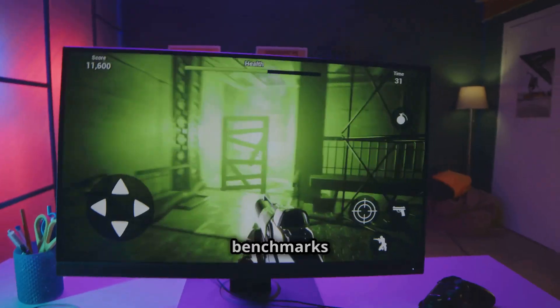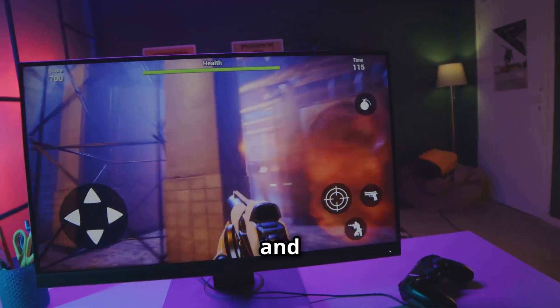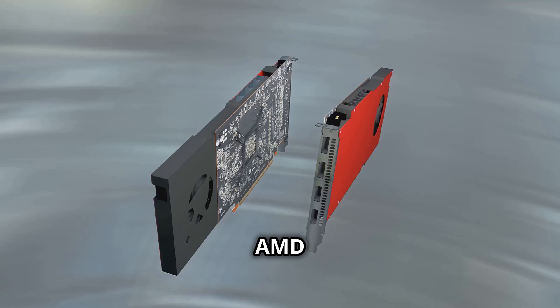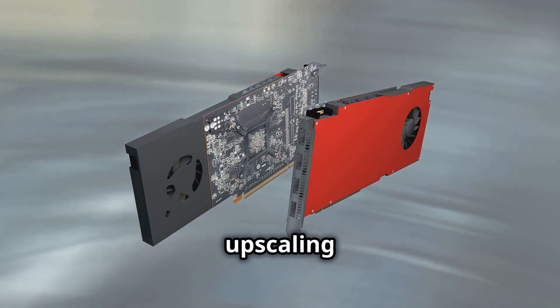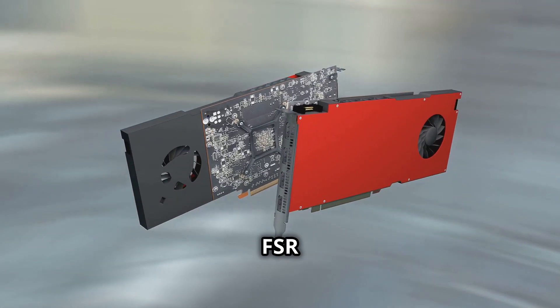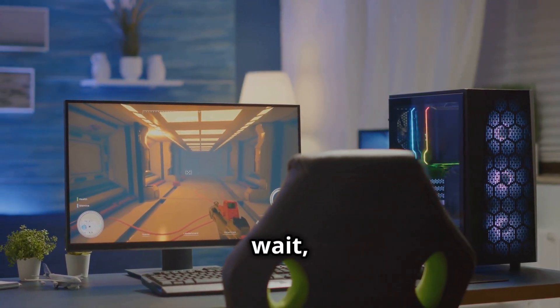Now let's break this down a bit. The benchmarks included over 30 games and they tested both rasterized and ray-traced games. AMD focused on native and RT performance, steering clear of upscaling technologies like FSR or frame generation. That's some pure, unadulterated power.